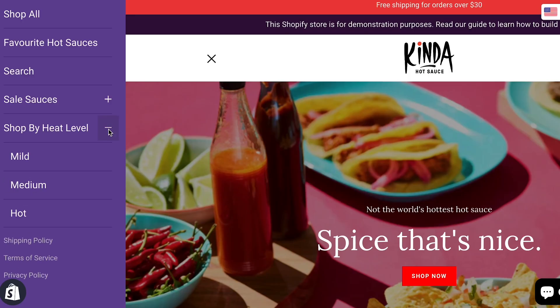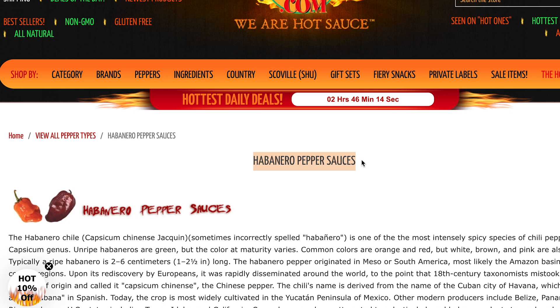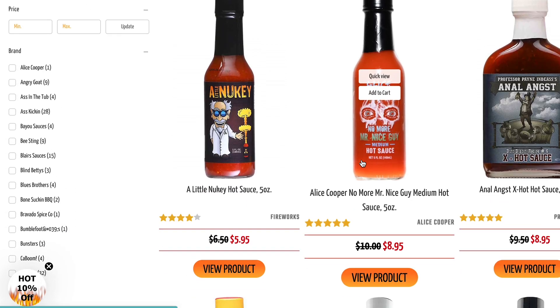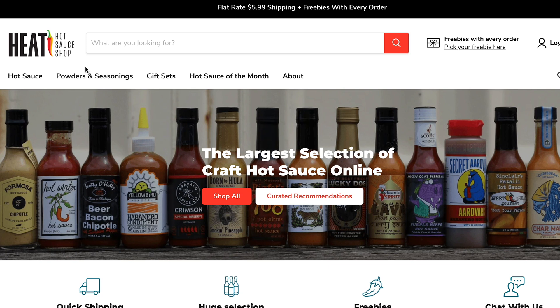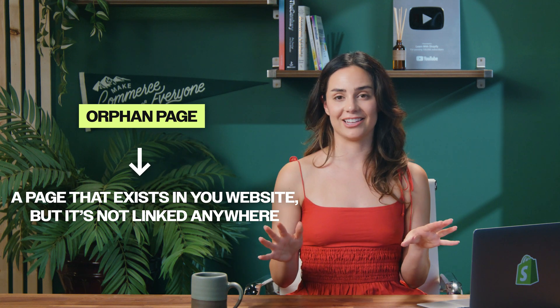Look at the dimensions of your products and make collection pages just for that. For example, a dimension could be the level of heat — spicy, medium, mild — so you'd have a collection page for each. A dimension could be the type of pepper — jalapeño, habanero — or dietary, like sugar-free and gluten-free. If you make collection pages part of your SEO strategy, don't forget to link that collection to your website navigation, or include it as a link from a blog post or product page. The last thing you want is an orphan page — a page that exists on your website but isn't linked anywhere. This is bad for SEO.